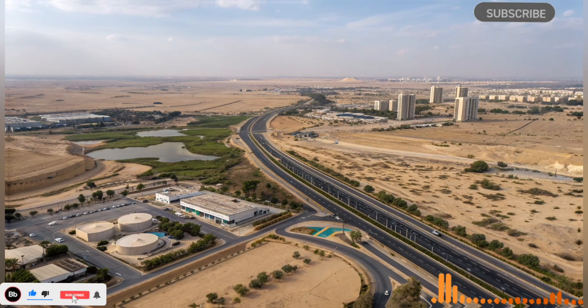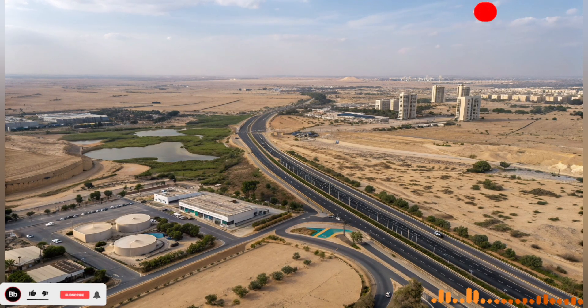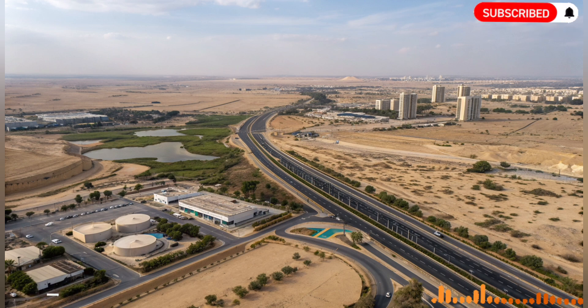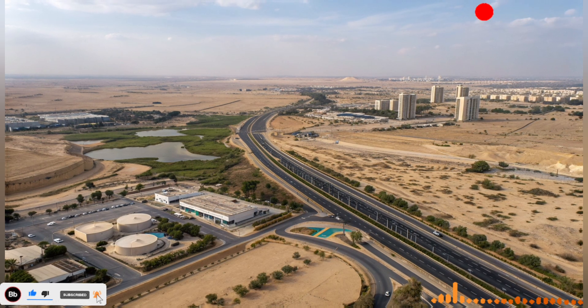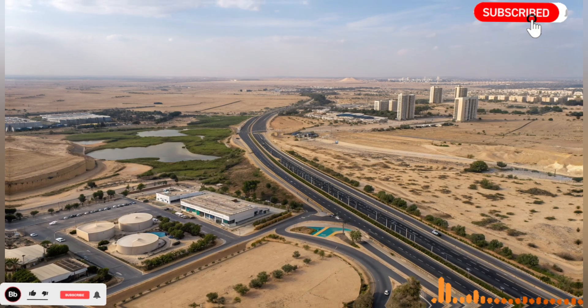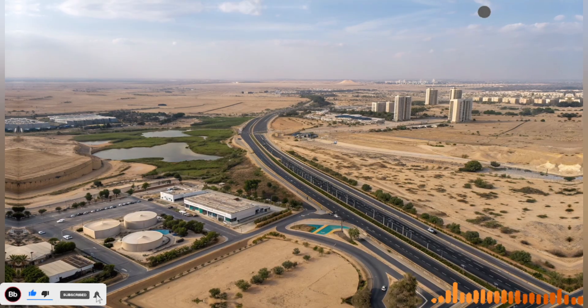The result is not just an infrastructure project but a symbol of national determination and innovation. The impact of this man-made river extends beyond Israel's borders. The country has become a global leader in water technology, sharing expertise in desalination, irrigation, and water management with nations facing their own water crises.